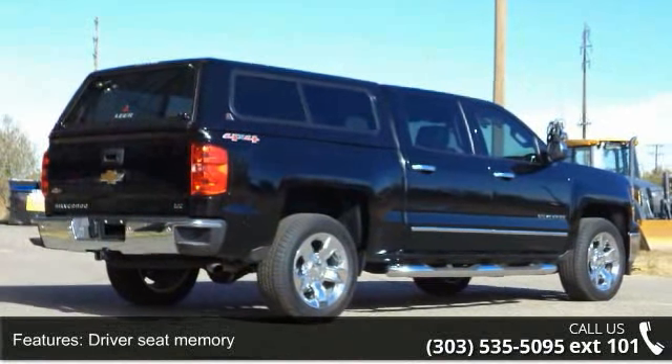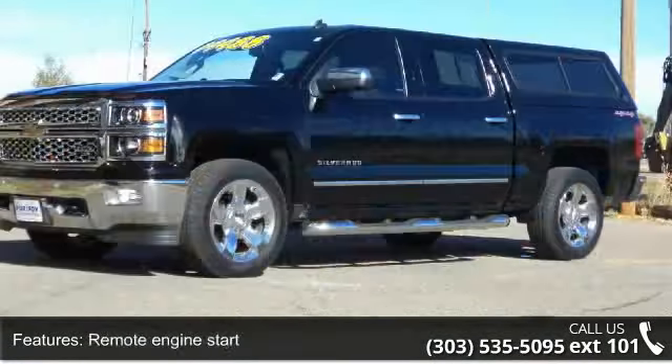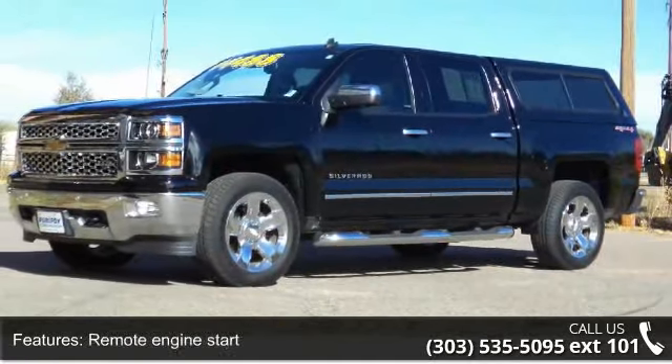Additional features include remote engine start, remote power door locks, power windows, cruise controls on the steering wheel, cruise control, and a trailer hitch.